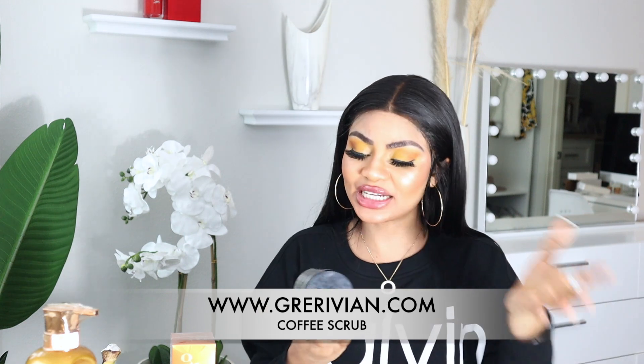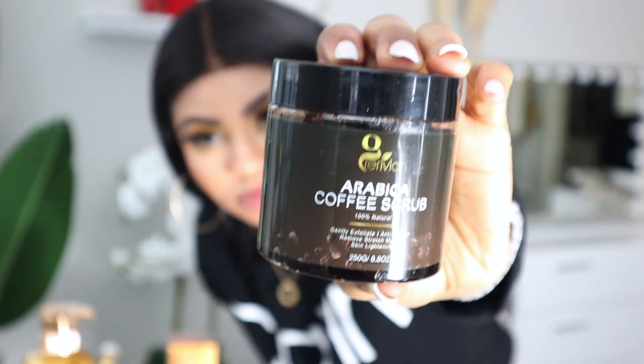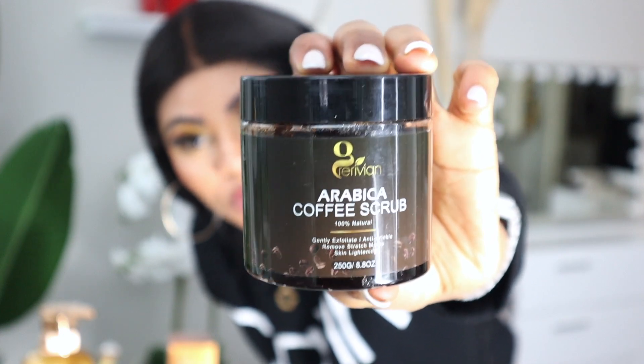Number two for repairing damaged skin: the coffee scrub. This is also going to be in the reverse package. It gently exfoliates, is anti-wrinkle, removes stretch marks, and targets green veins and varicose veins. It's 100% natural. The Arabica coffee scrub stimulates blood flow and helps improve skin imperfections such as stretch marks, acne, cellulite, and eczema. It also brightens the skin.